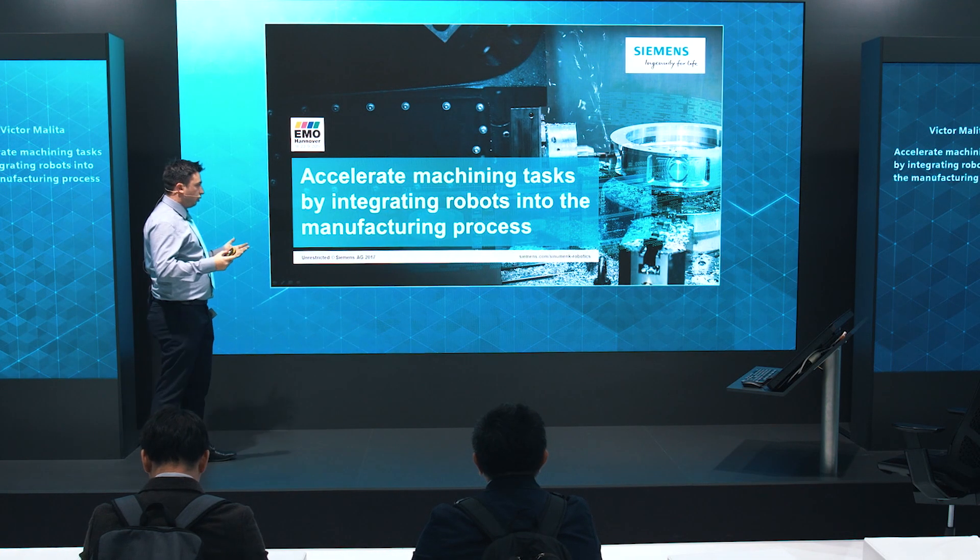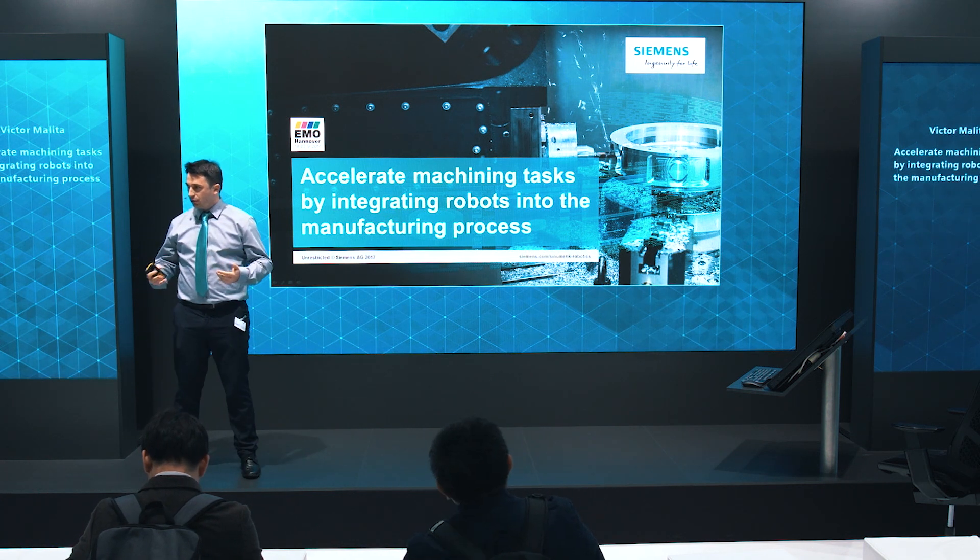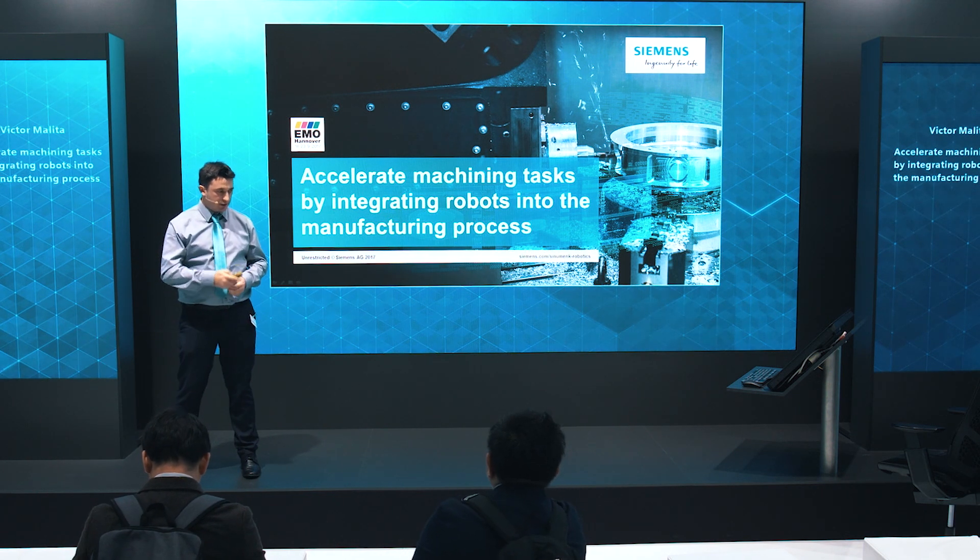How is this all achieved? By using and integrating robots in our Sinumerik CNC.